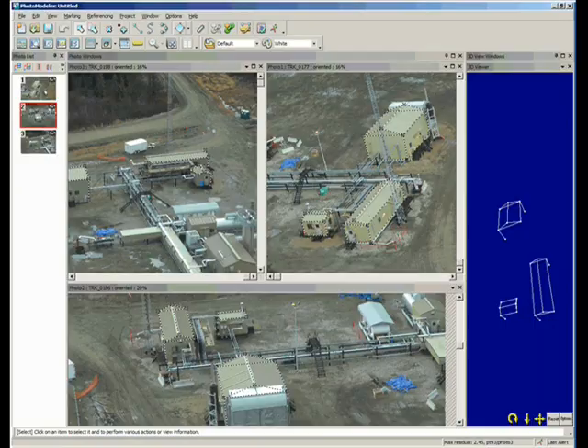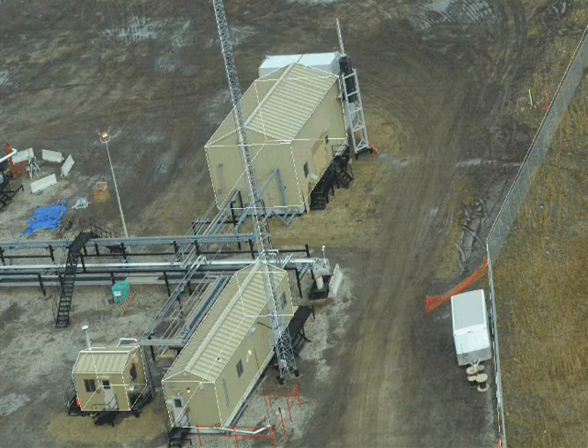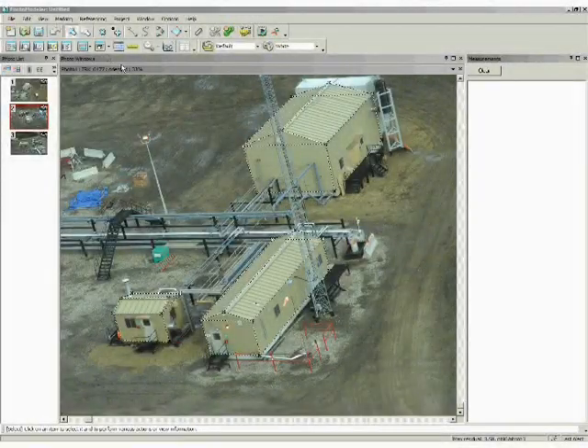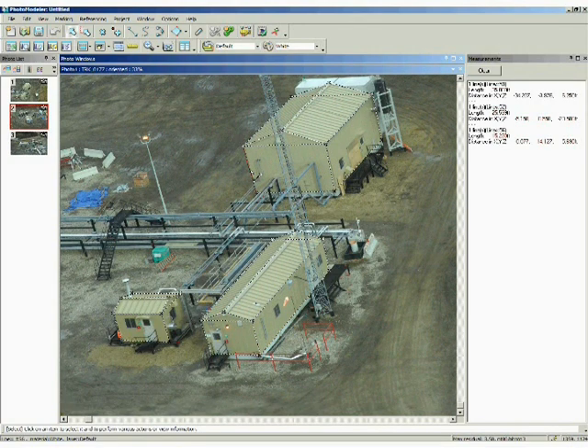Once the 3D model is created, it can be overlaid onto the photos of the site — note the solid white lines. Or it can be viewed by itself, with the ability to rotate and twist in order to see any aspect of the site. The appraiser can obtain accurate measurements by clicking on the overlay, with that appearing in the right-hand pane. These measurements are then used to determine an assessment value based on legislated costing manuals. We achieve accurate measurements within 3 inches — the same expectations for measurements taken on site.